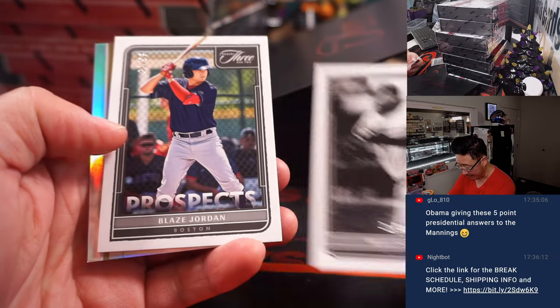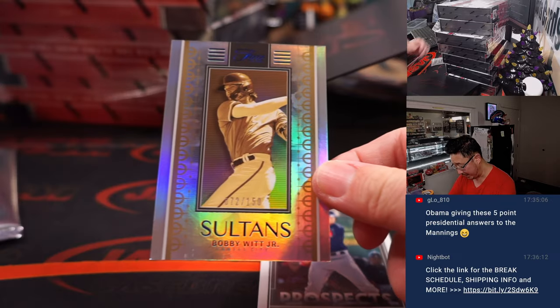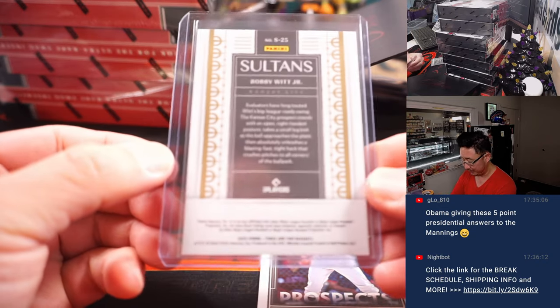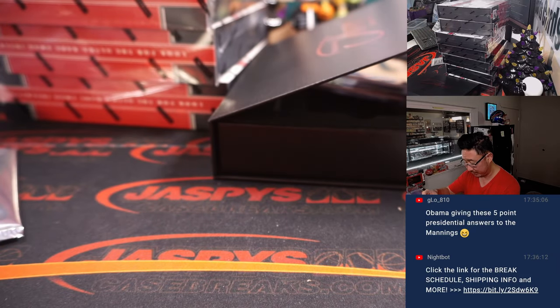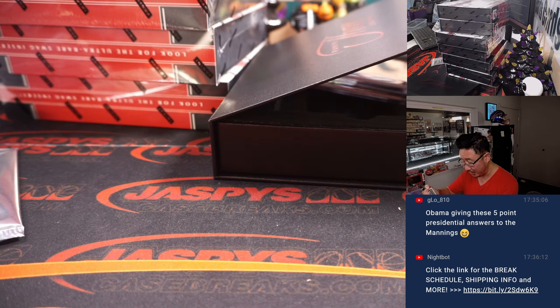There's Mule Suttles, 34 out of 99. Blaze Jordan to 99. And Sultans of Swing — 72 out of 150, I'm assuming that's the reference. Bobby Witt Jr., Royals, Michael with the Royals. And Mule Suttles says Newark on it — that's going to be a randomizer.